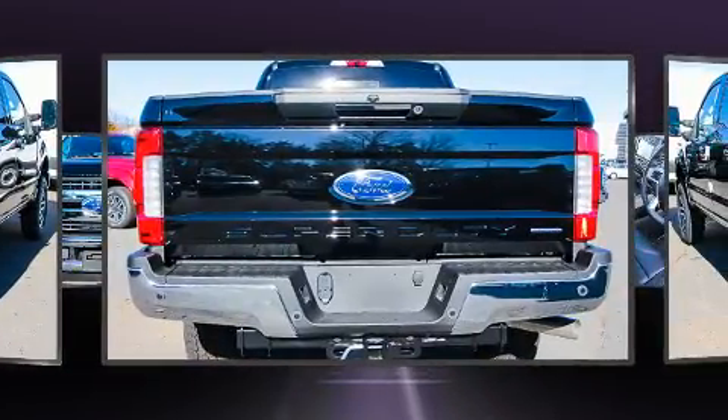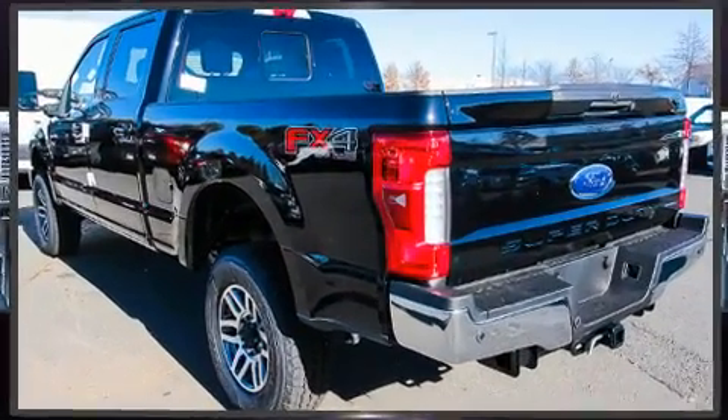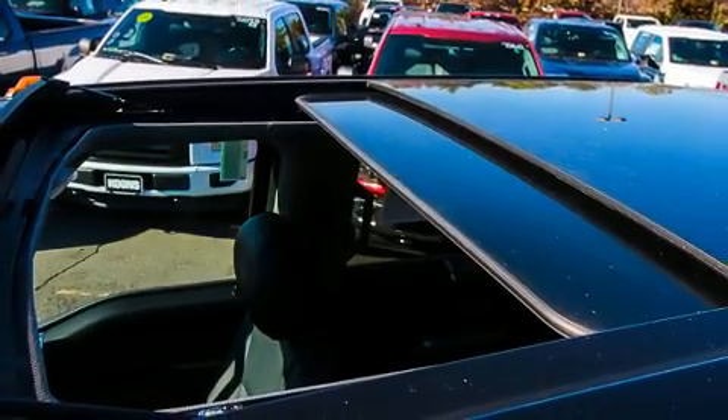Ford prioritized comfort and style by including delay off headlights, front and rear reading lights, a rear step bumper, an outside temperature display, and much more.